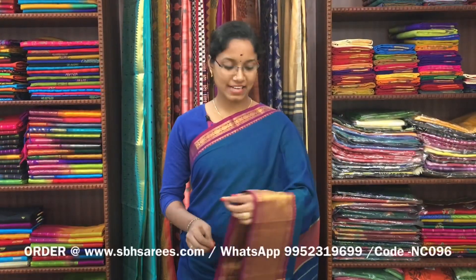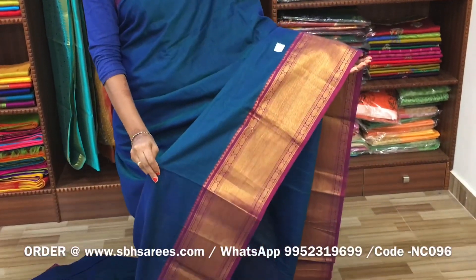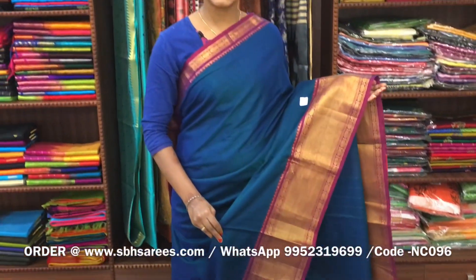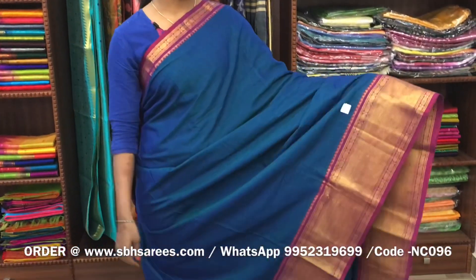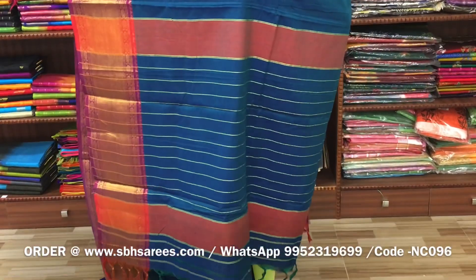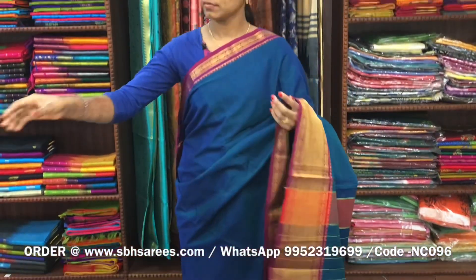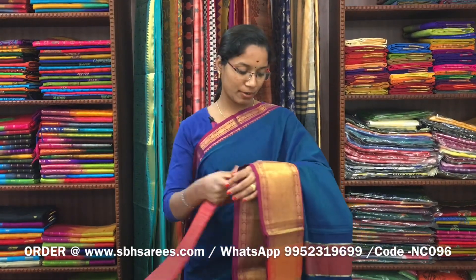There is a Narayan Pit cotton saree in peacock blue colour. On one side of the saree we have a long zeri border, on the other side we have a short zeri border. The entire body is in peacock blue colour, with a zeri lined pallu and a contrast jacquard blouse. The price of the saree is 1400 and the product code is NC096.